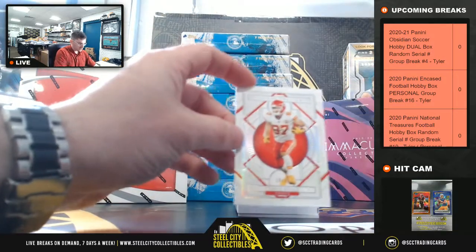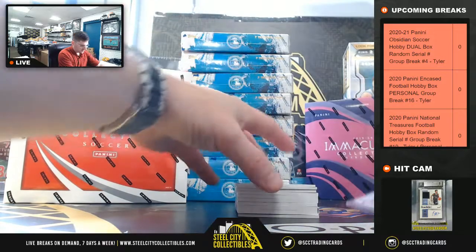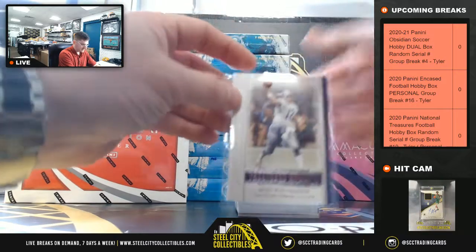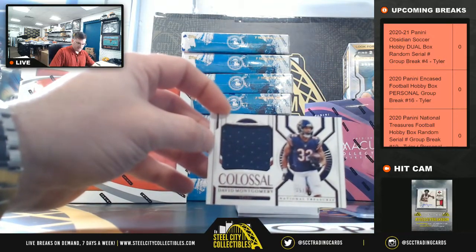Travis Kelce 18 of 25. Roger Staubach 34 of 99. David Montgomery out of 99.